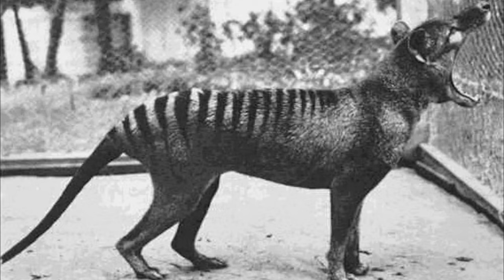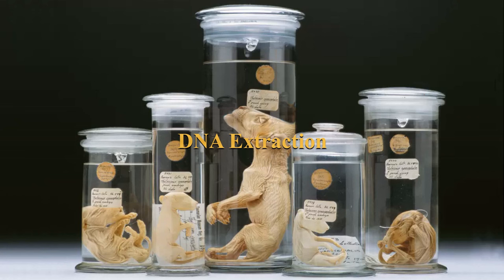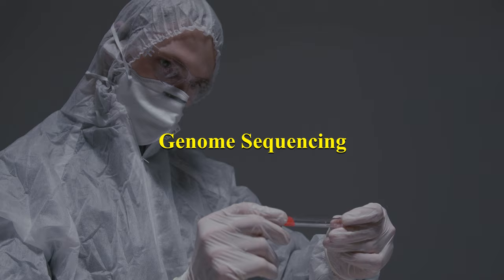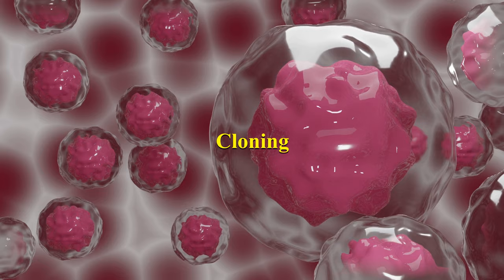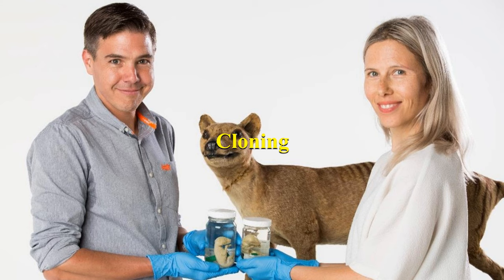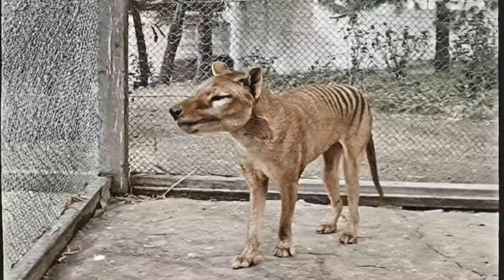De-extinction efforts for the Tasmanian tiger involve a process similar to cloning. DNA Extraction: scientists have been working to extract DNA from preserved thylacine specimens, including skins and tissues. Genome Sequencing: once DNA is successfully extracted, researchers sequence the thylacine genome to identify the genes responsible for its unique characteristics. Cloning: the next step involves using cloning techniques to create embryos containing thylacine DNA, which could potentially be implanted into surrogate marsupial mothers. While challenging due to the degraded state of thylacine DNA, these efforts aim to bring back this charismatic marsupial.